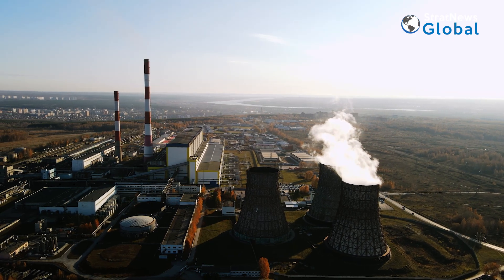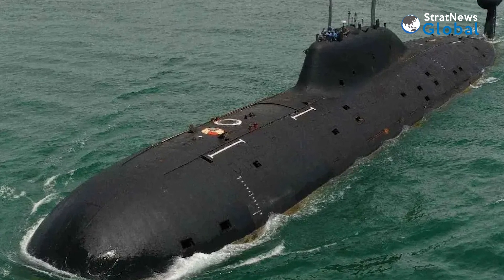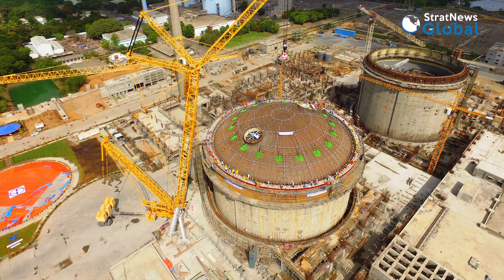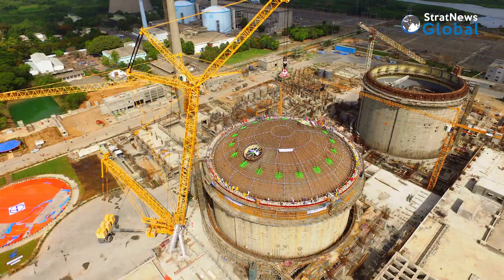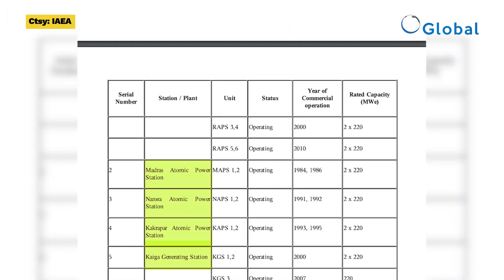But does India need a collaborator when it has already designed and built 80 megawatt nuclear reactors for submarines? Then again, India's homegrown 220 megawatt pressurised heavy water reactors, of which 17 are in operation, is a proven and tested design.